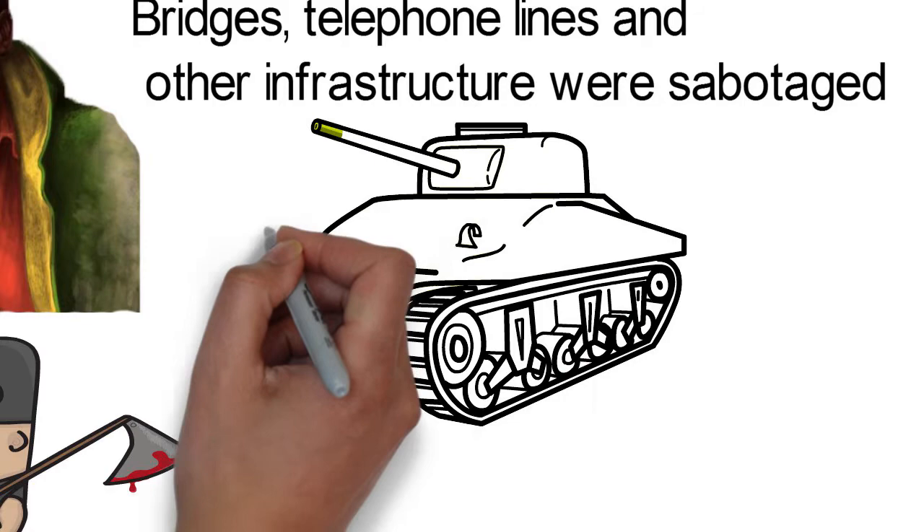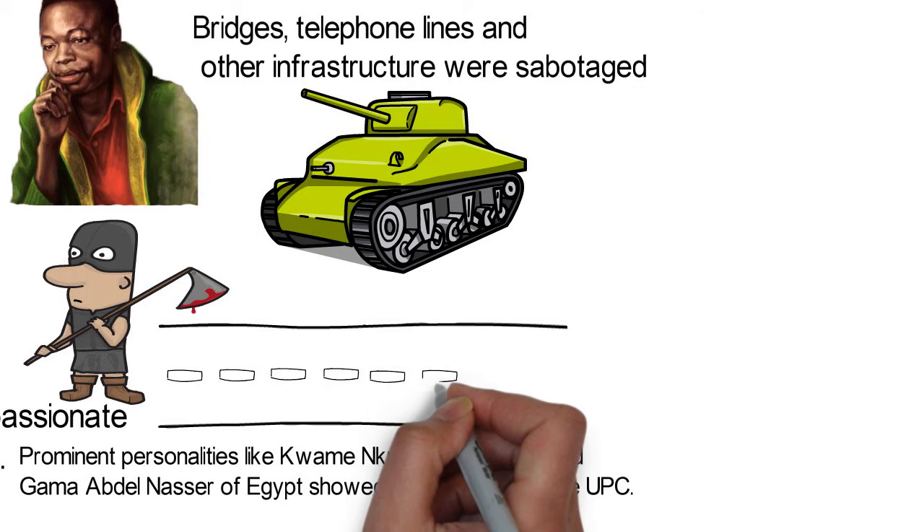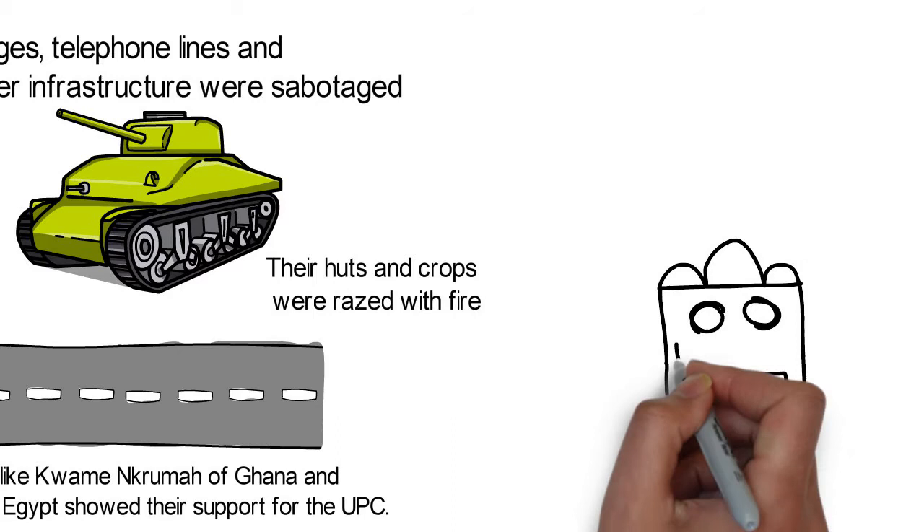As the French government tried to repress this, more resistance units were formed and began guerrilla warfare. To isolate the rebellion from the Bassa civilian population, who were suspected of being particularly pro-independence, they were forced into camps along the main roads where they walked, constructing roads. Their huts and crops were razed with fire.